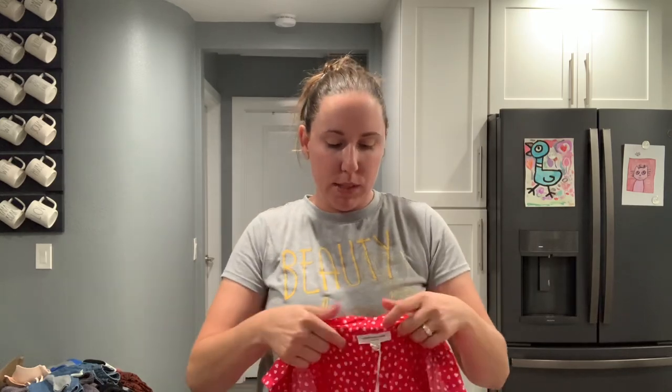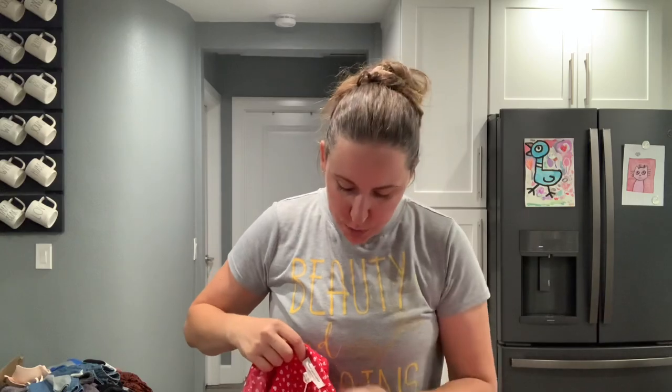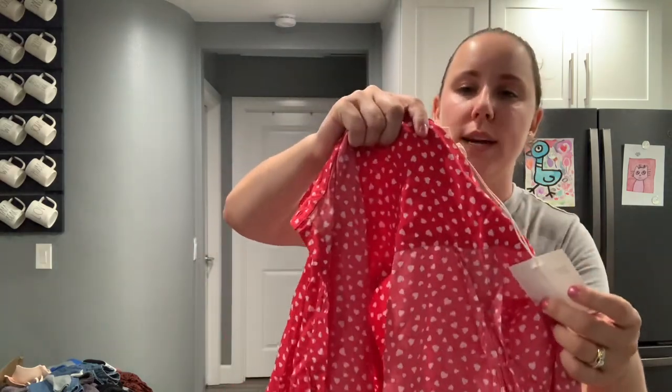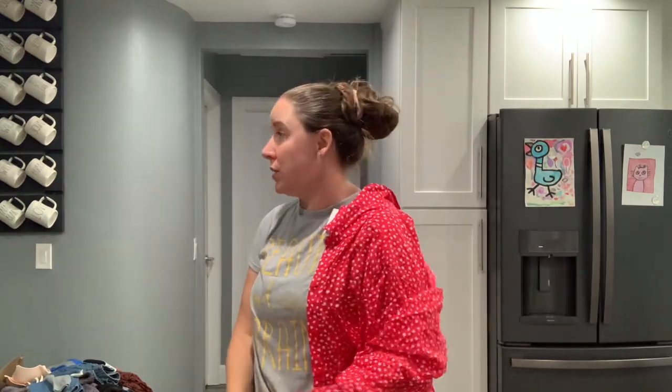This is a Loft size small open-front cardigan. Oh, Beach Lunch Lounge collection — I had some of this, I love this stuff. I don't know where you get it but it always feels so nice. This is a size extra large with hearts all over it, button-up. It's cute — I could wear it oversized.